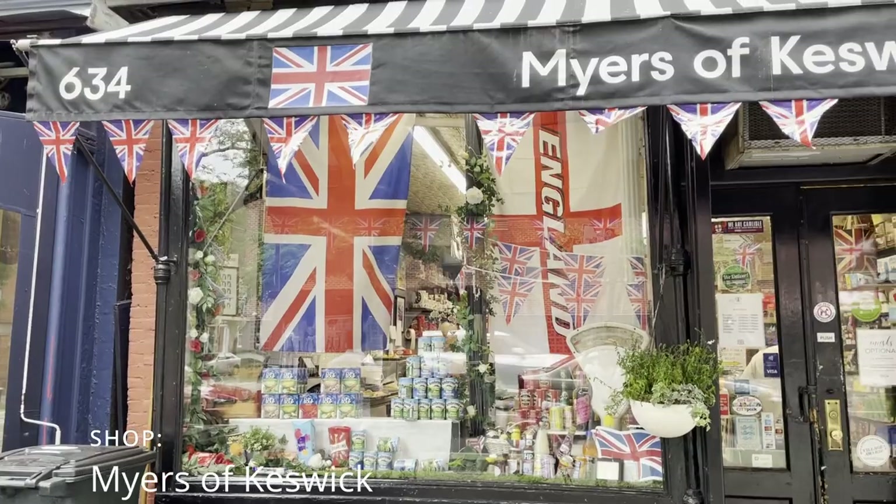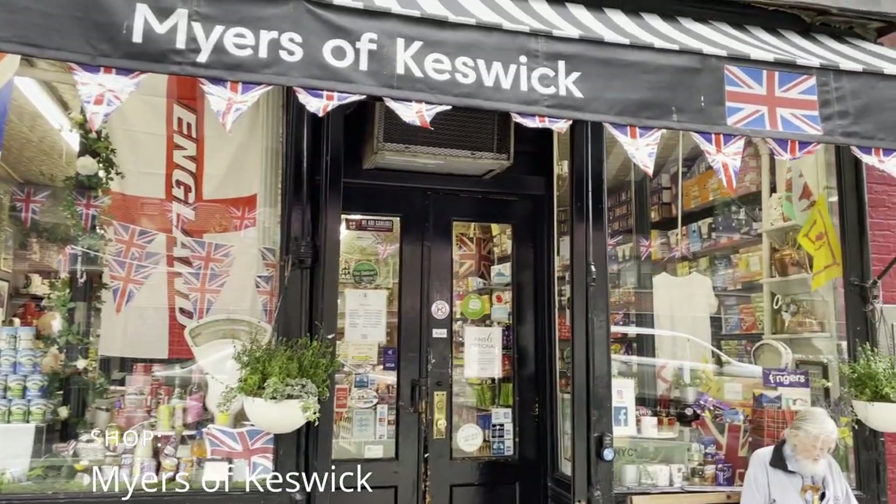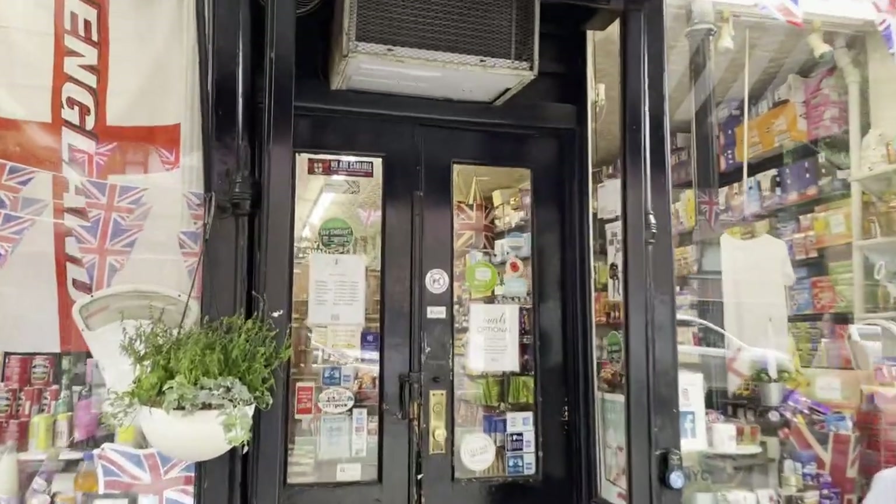So all of the snacks and tea that I will be trying today I actually found in New York City. There was a British shop there that I just ran into by coincidence and I went inside and I picked out a few goodies to try for you today. So let's go ahead and get started.